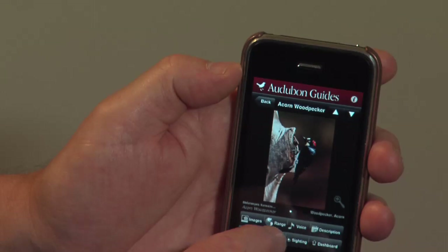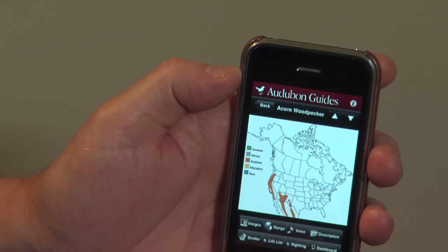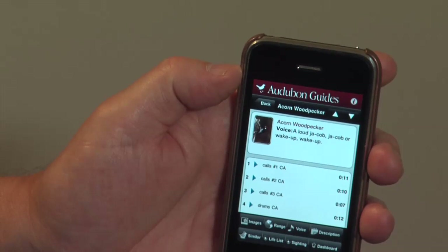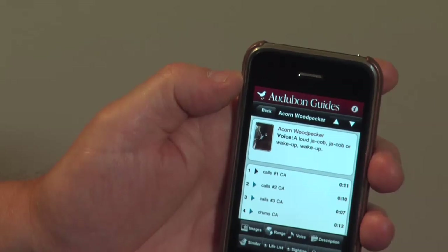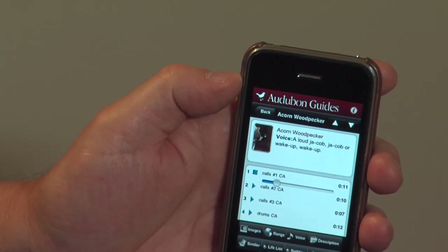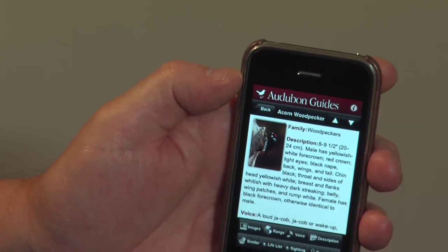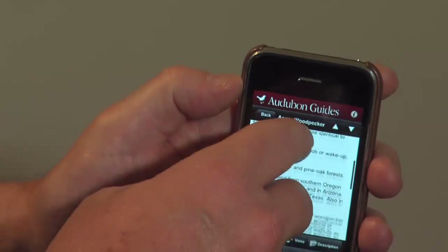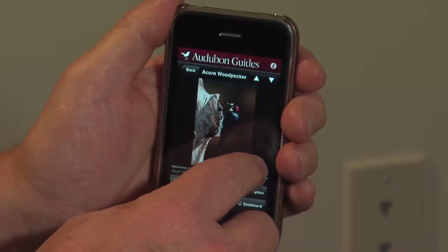Let's go to the Acorn Woodpecker and look at an image. Let's go to the range map — this is the desert southwest and the coast of California. There's also this great function: 2,300 bird calls are voiced in this particular application. For description, you can go as deep as you want — not only field marks, but habitat, range, and natural history discussion. What a remarkable bird.